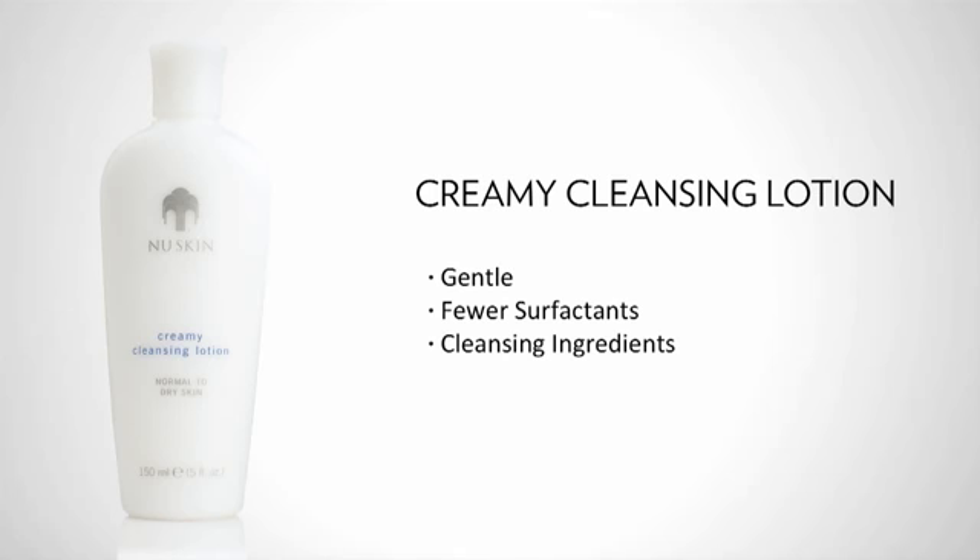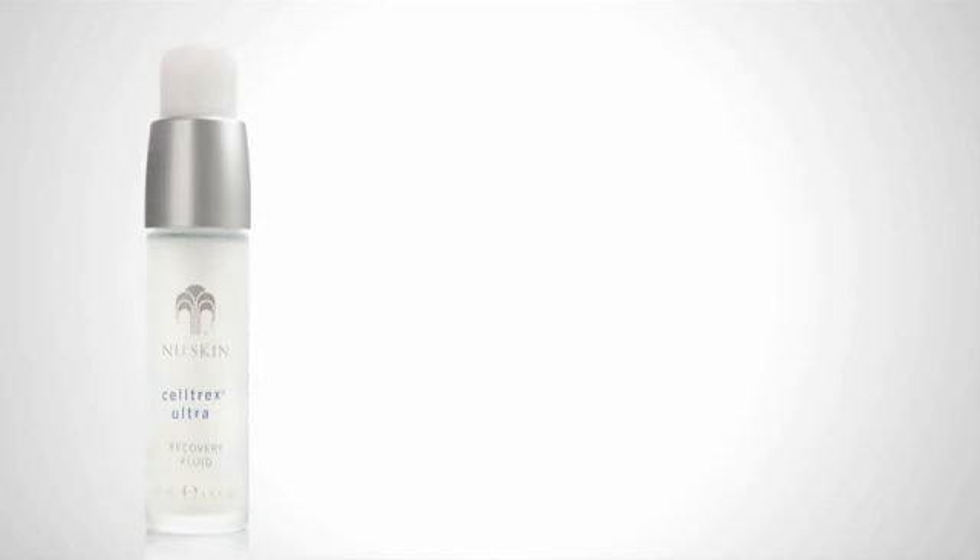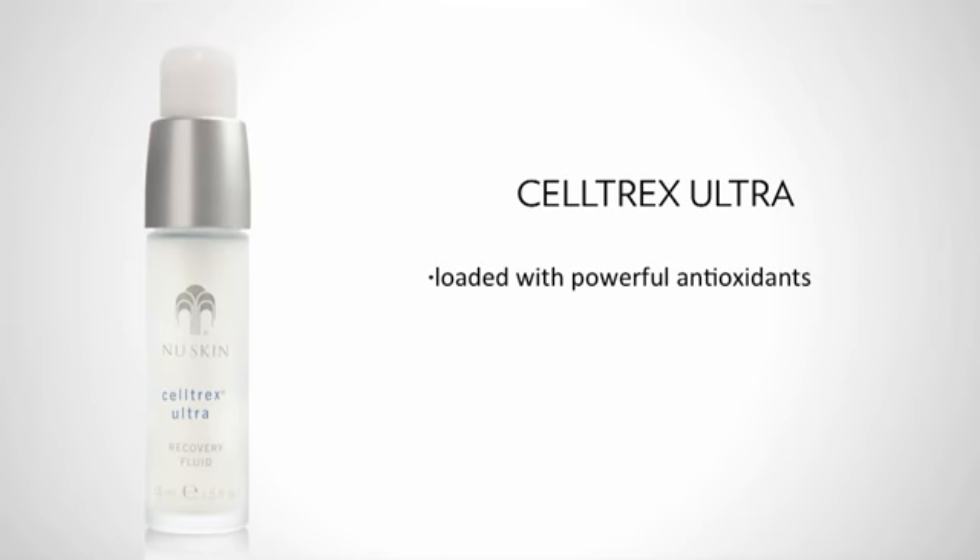Next, use Cell Trex Ultra. This product is loaded with powerful antioxidants that help protect the skin and scavenge skin-aging free radicals. It also contains botanicals like chamomile and lavender that help soothe and calm the skin.